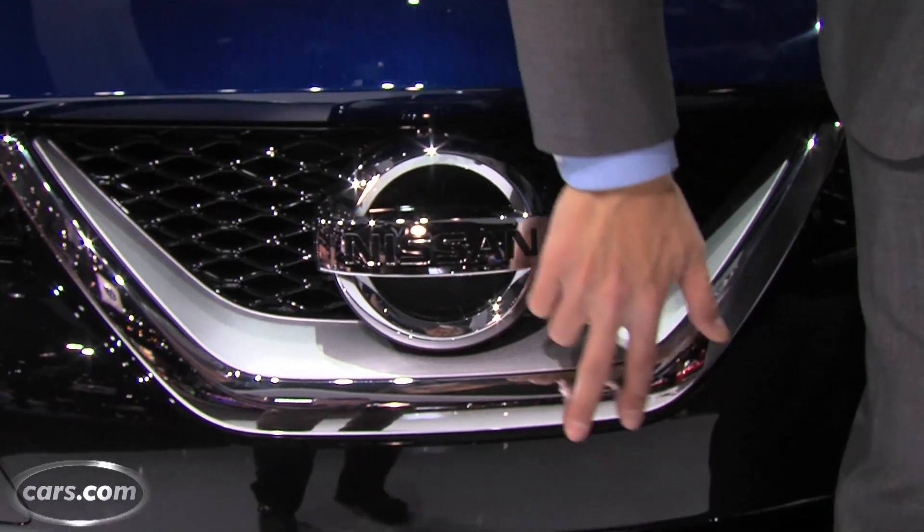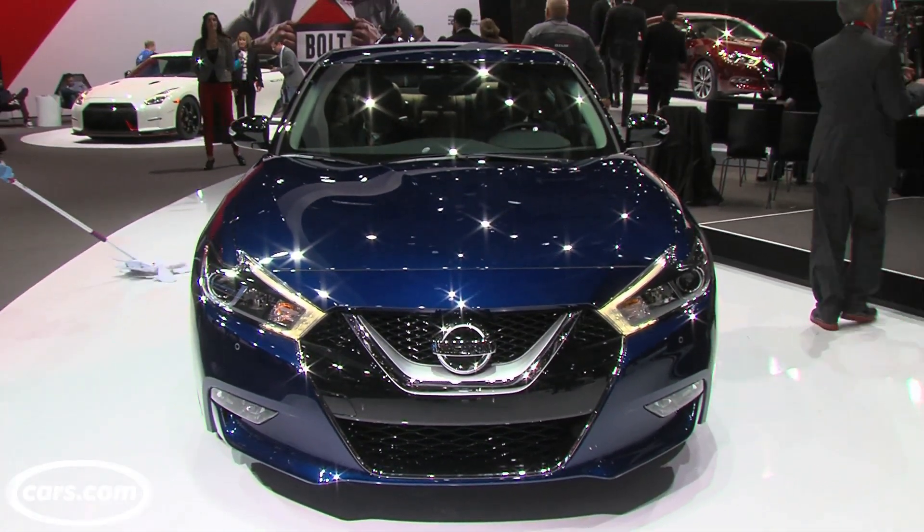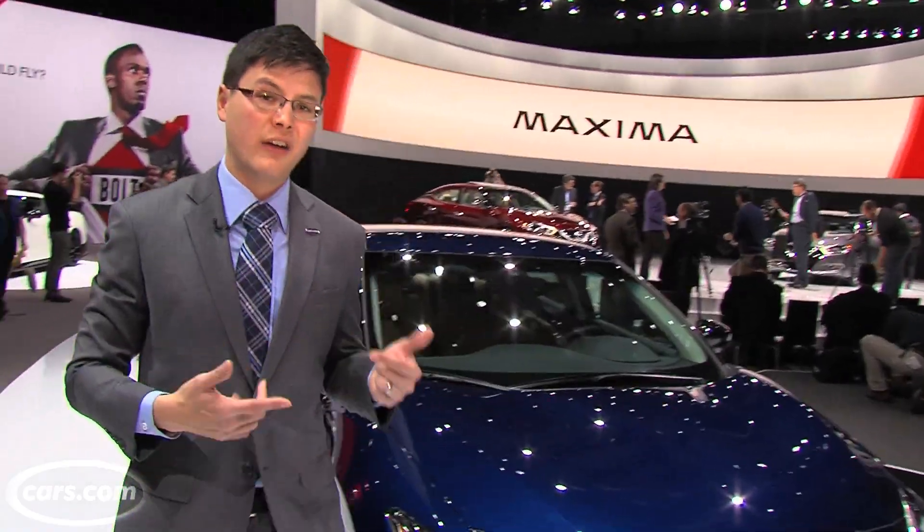There's plenty of interplay going on in the grille — a lot of different openings, a lot of chrome, a lot of piano blacks. It's sure to be controversial, maybe the most controversial side of the car.